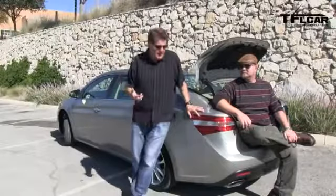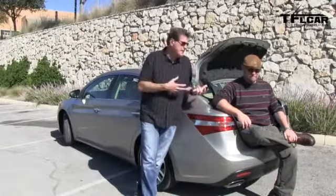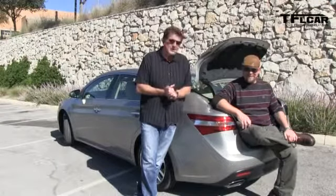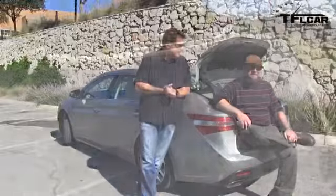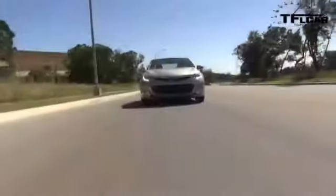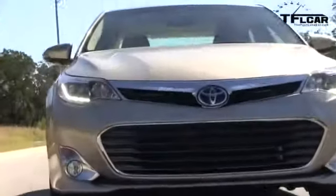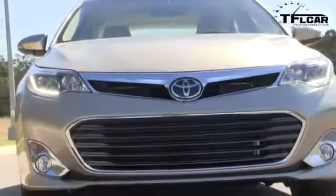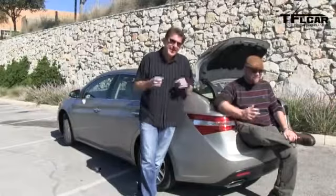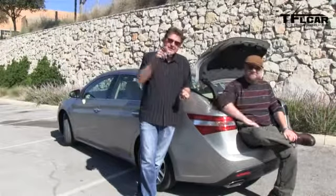What makes the Avalon unique is that it's now stylish both inside and out — it's no longer a rolling bingo parlor for 68-year-olds. This car is no longer a fat Camry either; it seems to have its own identity with great style inside and out. Before we can give it a rating of buy it, lease it, rent it, or forget it, we want to spend more time with it back in Colorado. And of course, we'll stuff Nathan into the trunk just to make sure he fits. This is Roman and Nathan — don't forget to subscribe, because we make videos every single day.